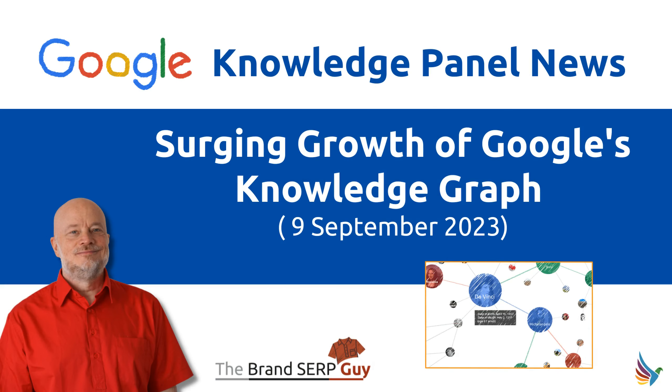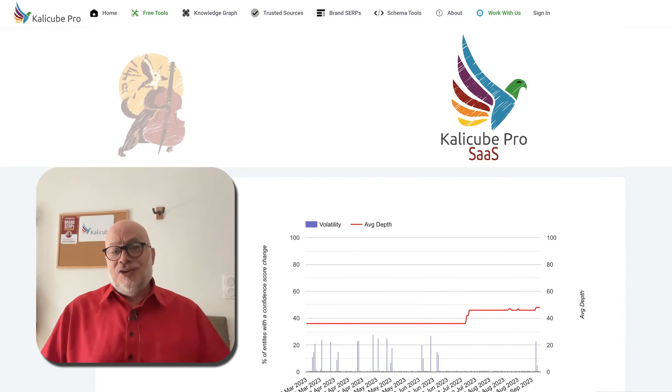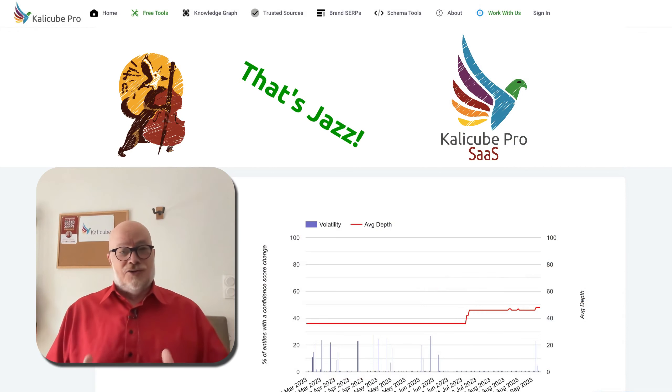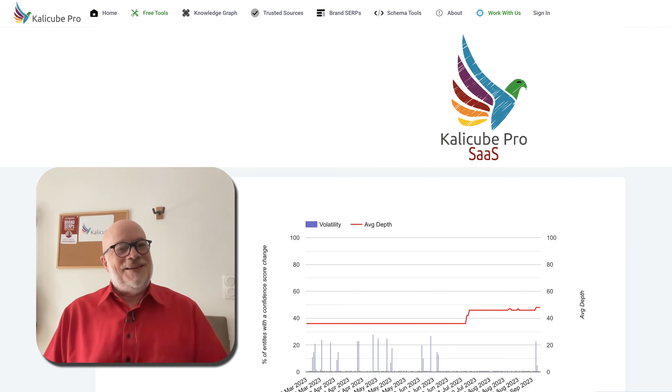Hi, I'm Jason Barnard, the Brand SERP Guy from CaliCube. And today we'll be looking at a huge increase in the size of Google's Knowledge Graph. And after that silly sung intro, here's the information I wanted to share.